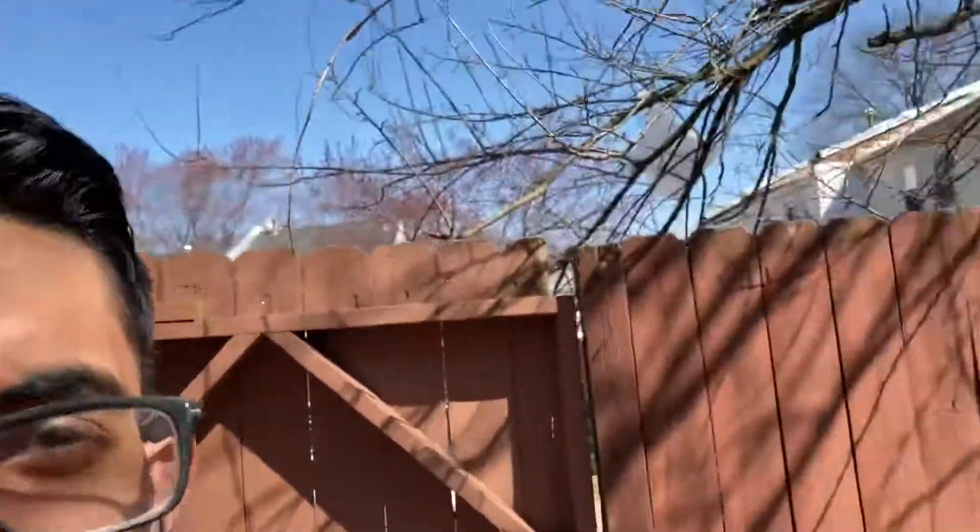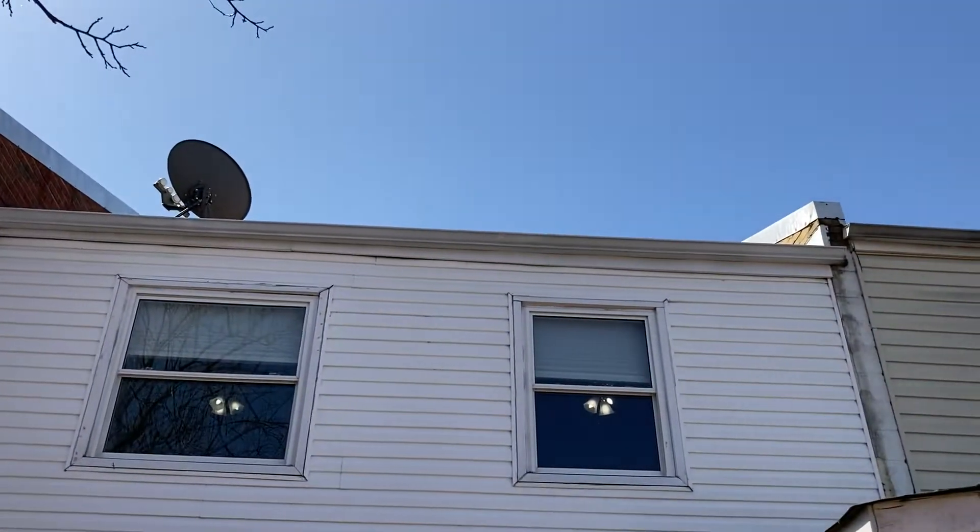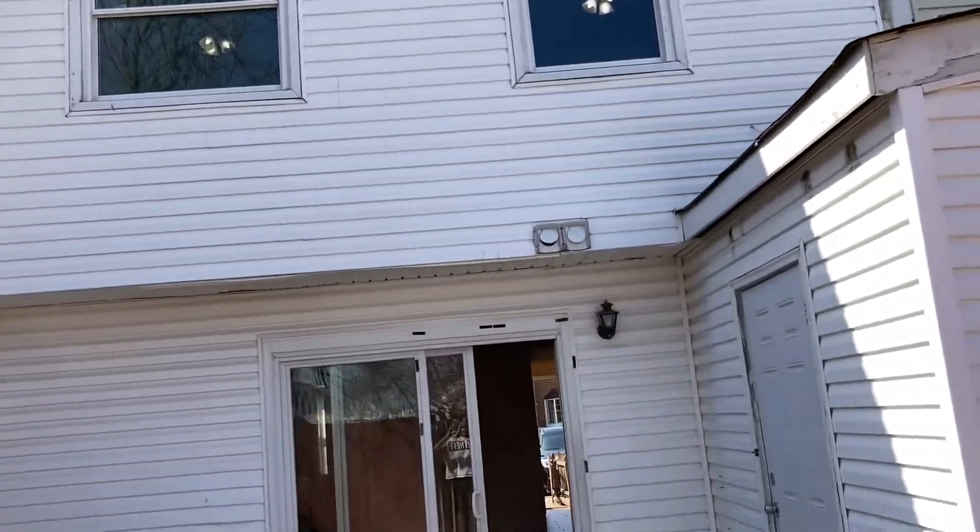Let me just show you the last part — this is what it looks like from the back. Thank you so much for watching, everybody. Have a great day!